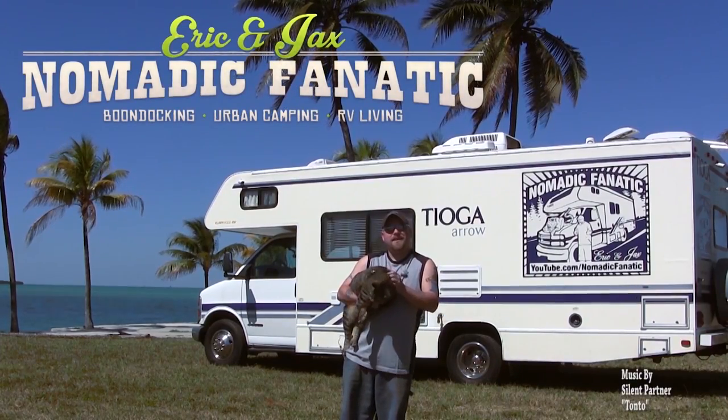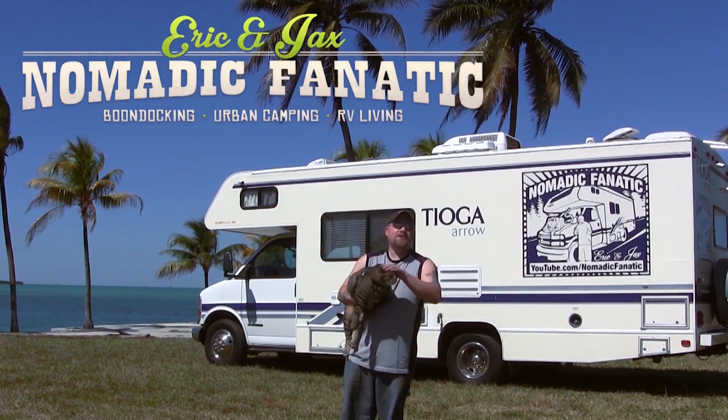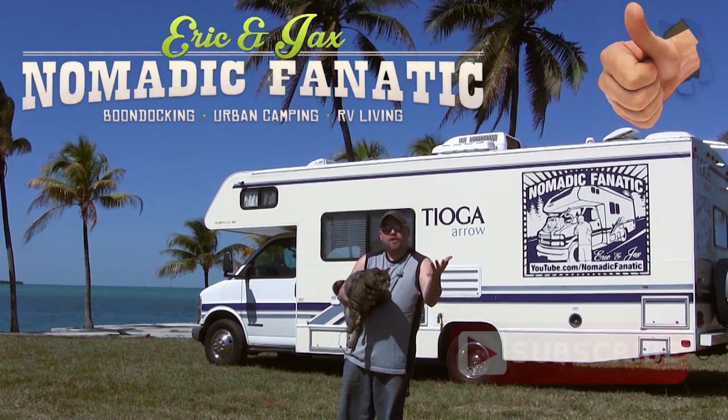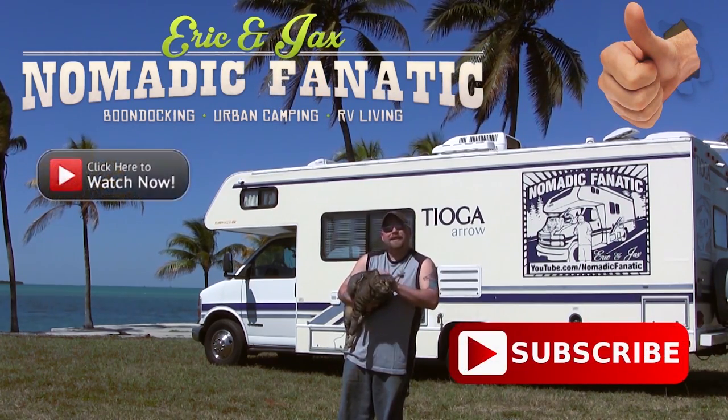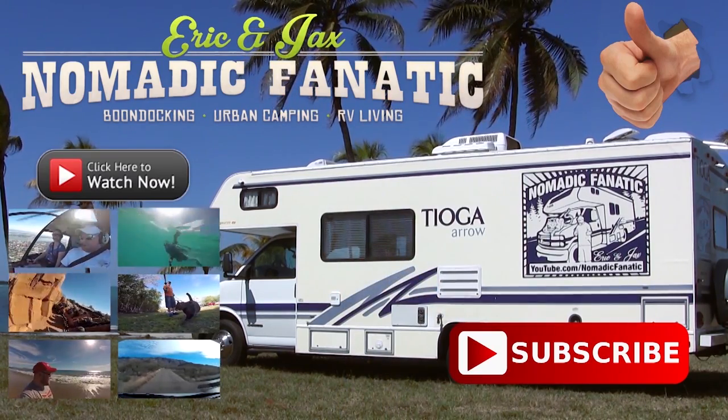Hey guys, this is Jax, my kitty cat — I'm his servant, Eric. Thanks for watching our YouTube channel here on R-Vine. If you like the video, give us a thumbs up below. Make sure you subscribe, check out all our other videos, and keep following us on the road. Thanks guys, bye!